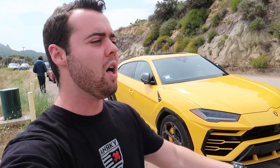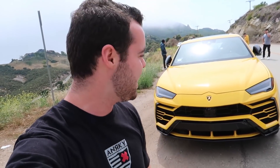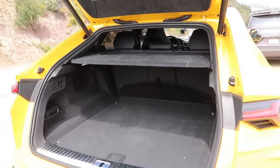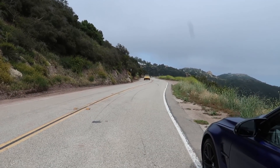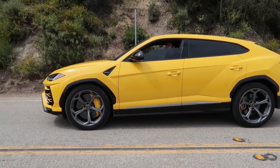The Urus is absolutely nuts. The level of confidence it inspires on twisty roads is ridiculous for any car, let alone a 4,900-pound SUV. I've driven pretty much all of its sporty competitors — the Bentayga, the X5M obviously in a different price class. The only car that comes even close in this category is the X5M. There's no body roll and it actually feels like a Lamborghini in SUV form. I love how the storage cover is alcantara with contrasted stitching — that is ridiculous.